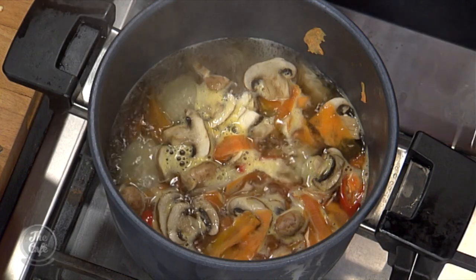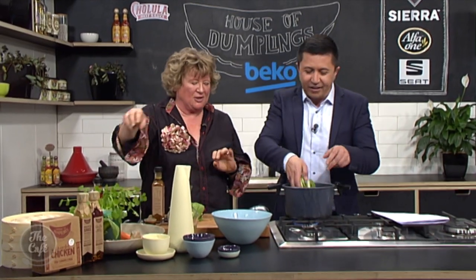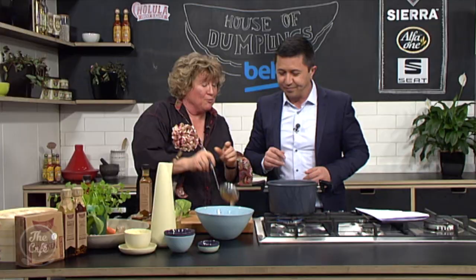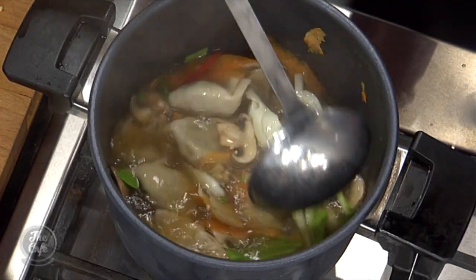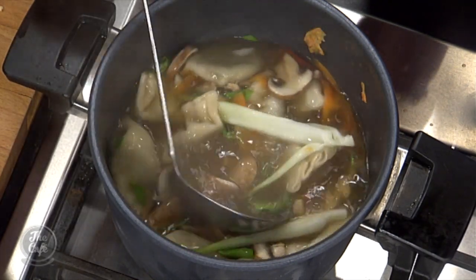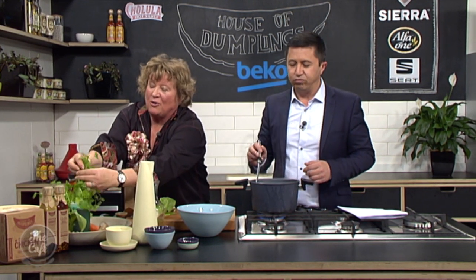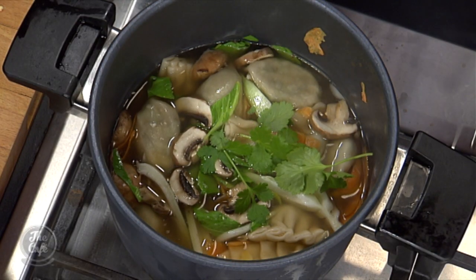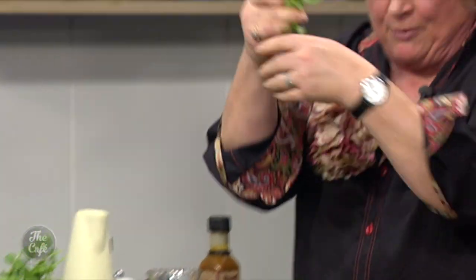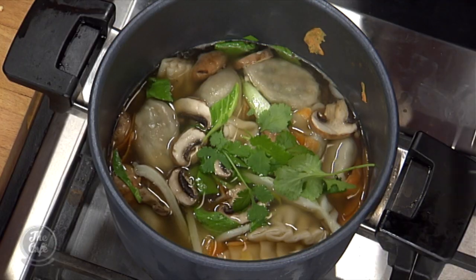Throw the bok choy in there. Rustic, we like to call that. Just get ready — as soon as it starts to wilt, it's quite a good thing to have it with just a little bit of texture still there. A little bite. Then we're adding a little bit of coriander — I'll throw some in for flavour but keep a little bit ready for garnish, because coriander is lovely. It does polarise people, so it's best to ask beforehand. I love coriander. Jesse Aberista hates coriander — it's just in his blood, can't eat it.